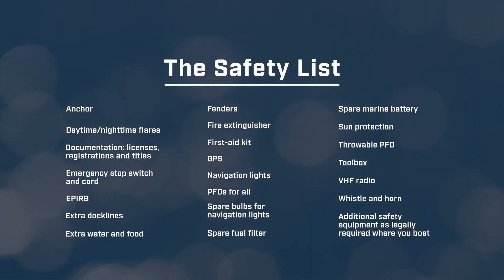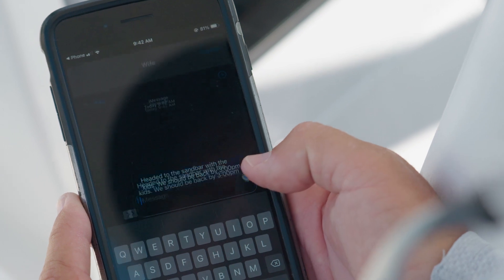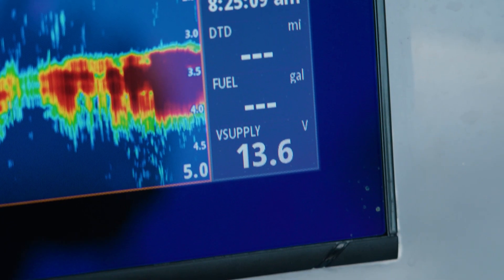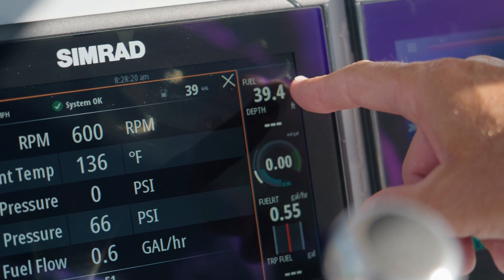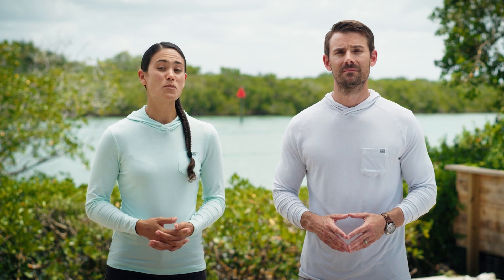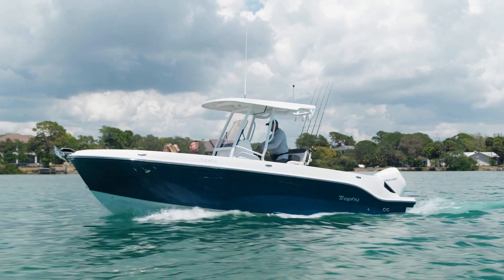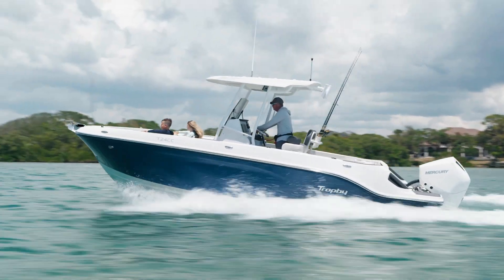Safety equipment aside, one of the most important things you can do is set up your float plan. Tell someone reliable where you're going and when you plan to be back. Include a description of your vessel, registration numbers, and how many people will be on board, including their names. Before leaving the dock, make sure your bilge pumps are operational, your main battery is charged, and that you have more than enough fuel. Every boat has its weight limit, which must be respected by law and for the safety of your passengers. Once everyone is on board, guide them through the safety equipment and where everything is located. Before throttling up and taking off, make sure everyone is settled in and ready.